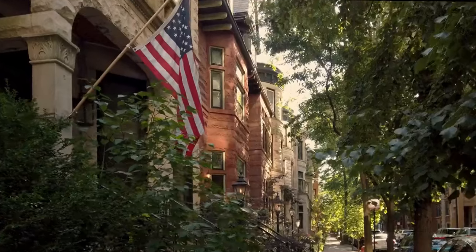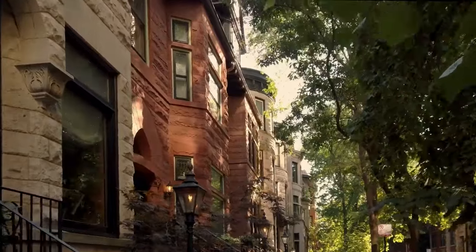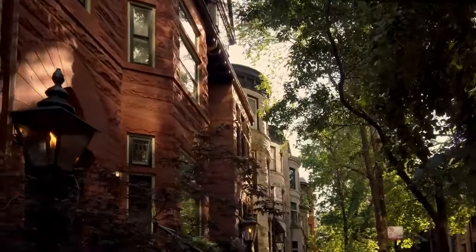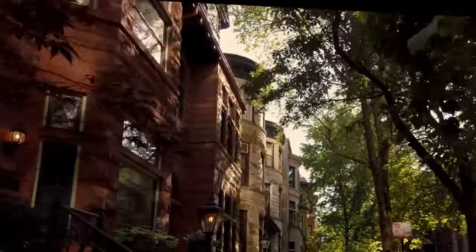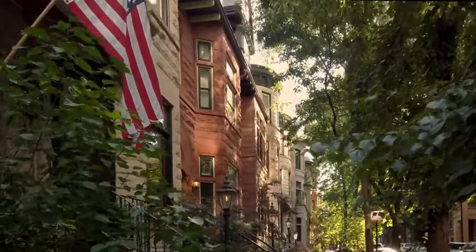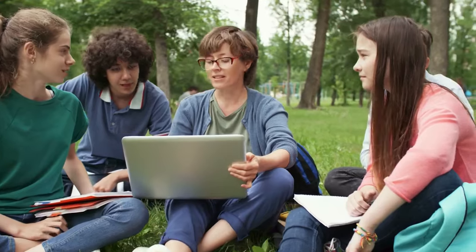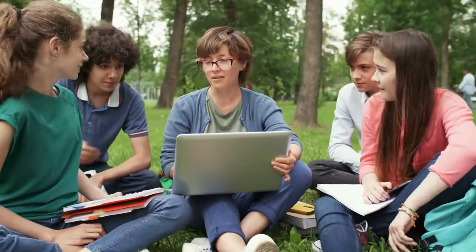The second stock I would never invest in is Orchid Island. Similar to Cherry Hill Mortgage Investment Corporation, Orchid Island Capital invests in both agency RMBS and non-agency RMBS. Agency RMBS are backed by government-sponsored enterprises like Fannie Mae, Freddie Mac, or Ginnie Mae, while non-agency RMBS lacks such guarantees and may involve higher credit risk. Orchid Island Capital is supposed to generate income for its shareholders through dividends and capital appreciation, but in reality this is a completely different story. Like Cherry Hill, the numbers are horrible.